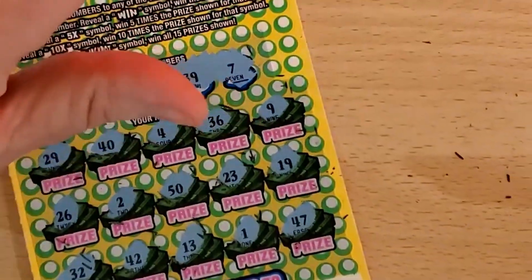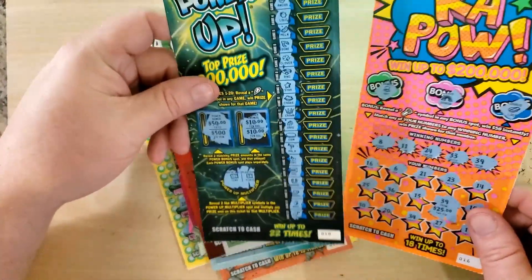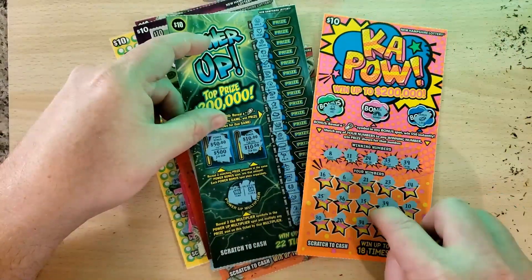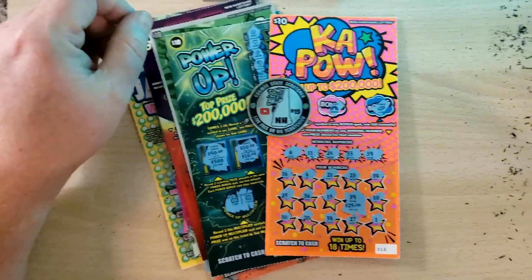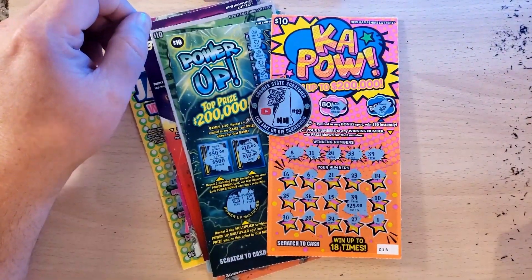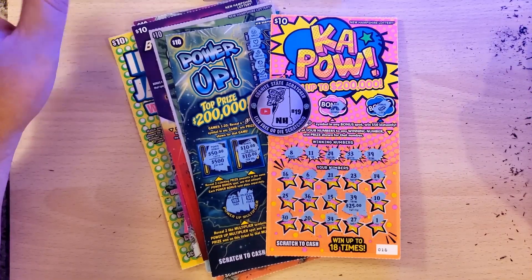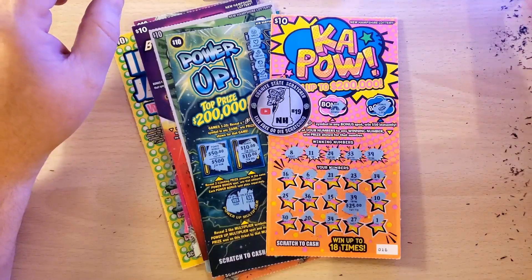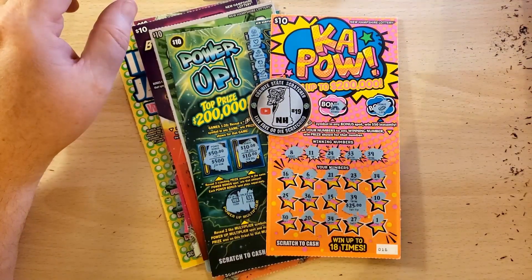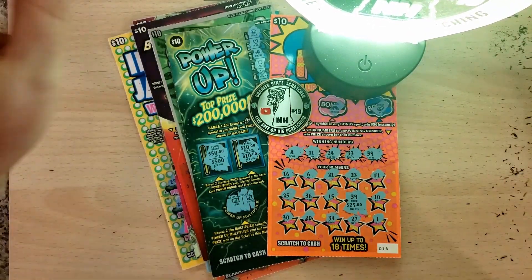Out of this hundred dollar session we got two winners — $25 here and $10 here. That's $35 back, not too bad — a 35% return. Hopefully the changing color of the light isn't affecting things too much.